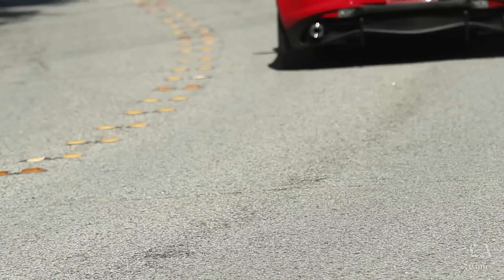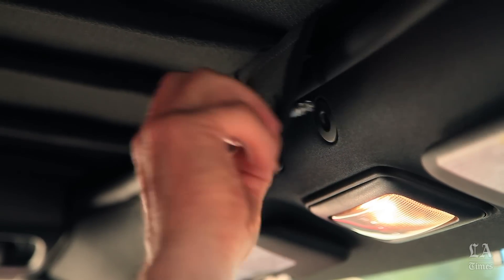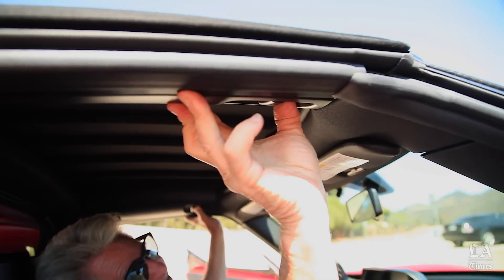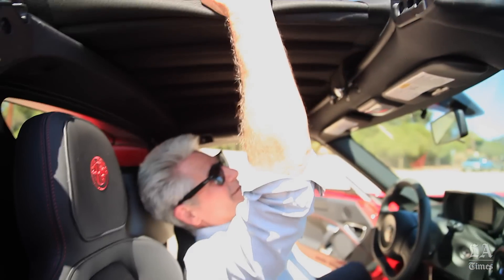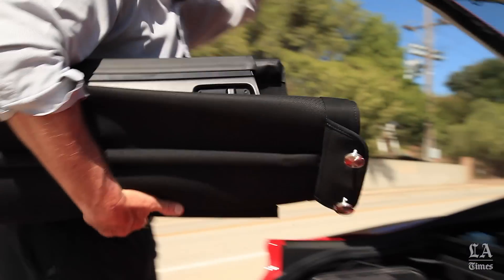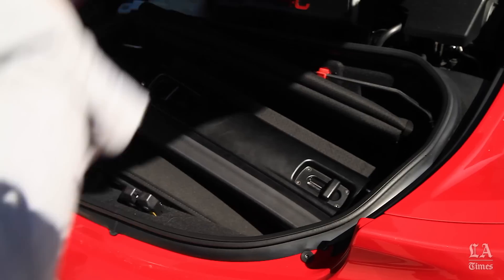But it's not for everybody. The top is really unwieldy. First, you unscrew these two bolts, and if you're lucky, the top pops open. You can roll the whole thing up and store it in the trunk. Getting that top back on is even tougher — you'll need two people, four hands, and an engineering degree.